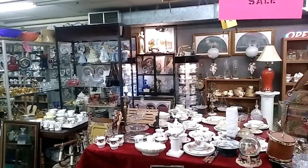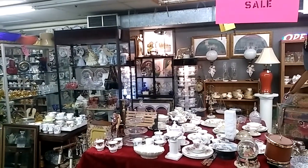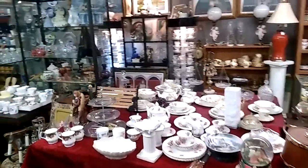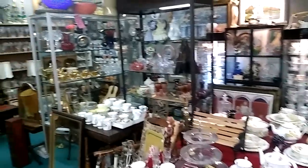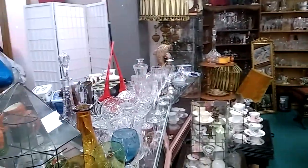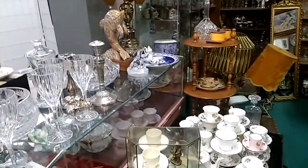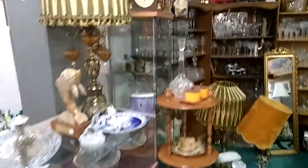This is Stephen reporting from the Fantastic Flea Market. Debbie's Treasure Cave is an interesting vendor here. She carries a multitude of crystal glass sets — probably the most impressive collection of crystal glass wine and china sets you'll ever find at any flea market.